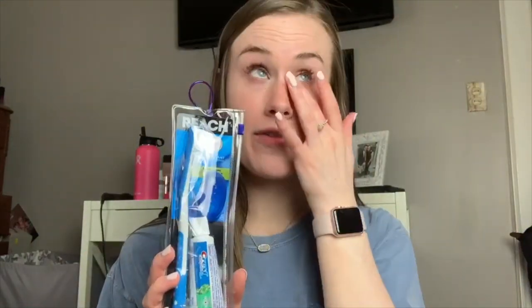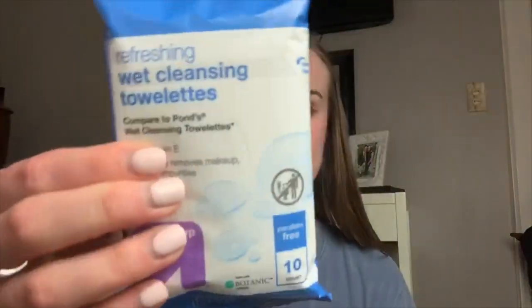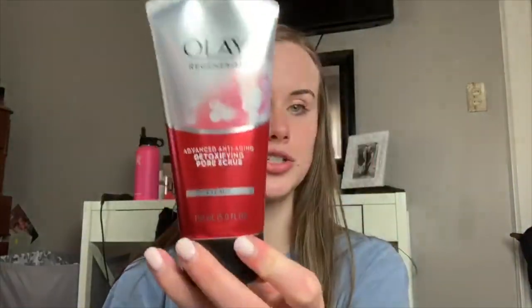I got a new travel toothbrush - it comes with a little cap, a toothbrush, and a small toothpaste. I got a mini loofah because I'm a loofah girl. I got a pack of 10 makeup wipes because I don't think I'll need more than 10. I was also out of my makeup setting spray so I grabbed the next one I love. I was out of both of my face soaps too, so this is technically not just for the trip - I got my CeraVe rapid rescue treatment cleanser and an Ole detoxifying pore scrub. I love both of these.